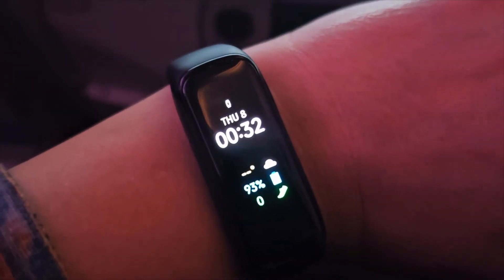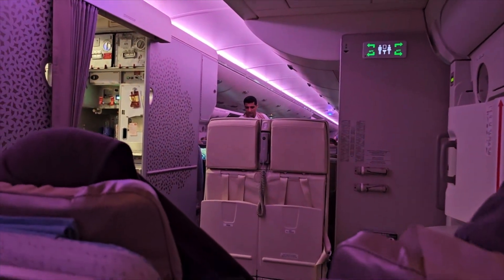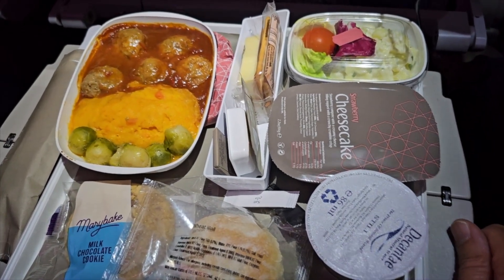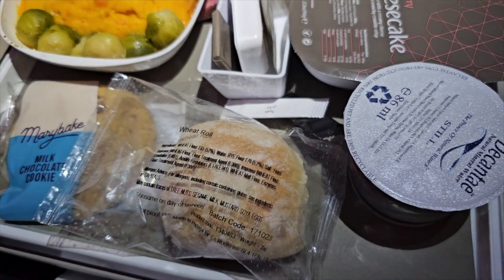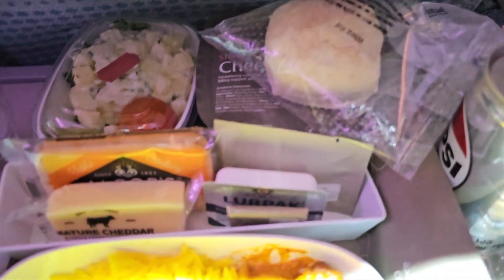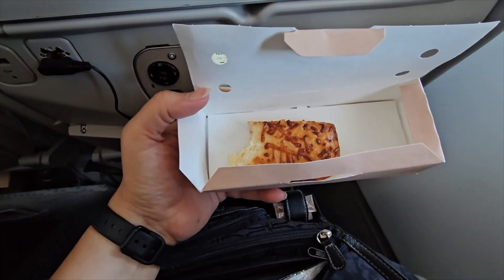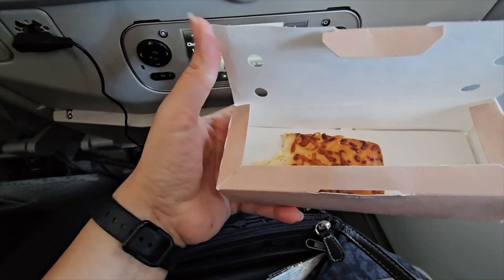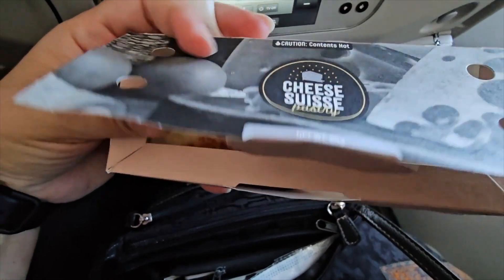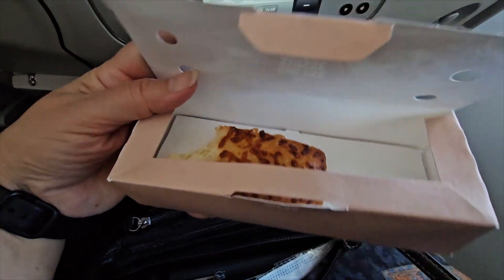It is two and a half hours in now and they are still beginning to serve our section — the service is extremely slow. This is our first meal nearly three hours into the flight: meatballs, bread, and all that. The second option is the chicken with all the other accessories. The meal was just about edible — because it was so late and we were so hungry, we just ate it all. Our pre-landing snack was a bit of pizza with cheese, but it wasn't a pastry, just bread with cheese, and it wasn't brilliant.